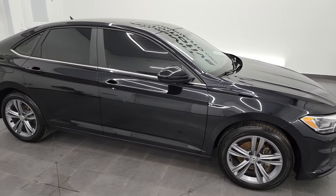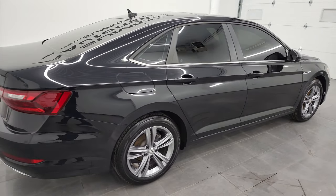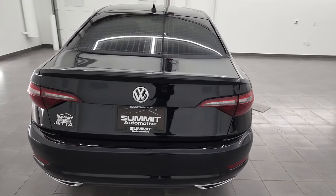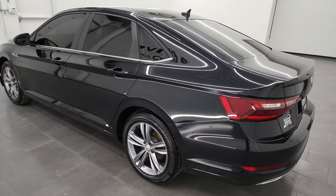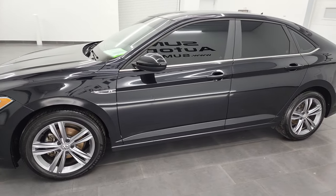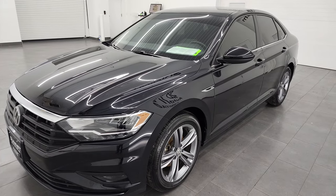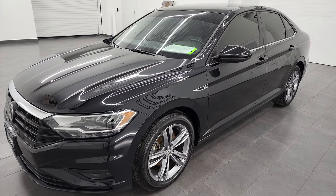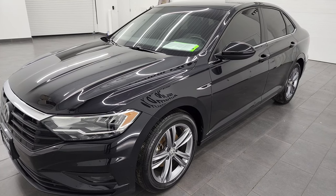Hey, this is Brett, and this 2020 Volkswagen Jetta R-Line is stock number 23J19AA. I'm here at Summit Automotive in Fond du Lac, Wisconsin, your new and used car headquarters. This 2020 Volkswagen Jetta has the 1.4-liter turbocharged four-cylinder engine, puts out 147 horsepower and 184 foot-pounds of torque. It's going to get you 40 miles per gallon on the highway, 30 city for a combined total of 34 miles per gallon.